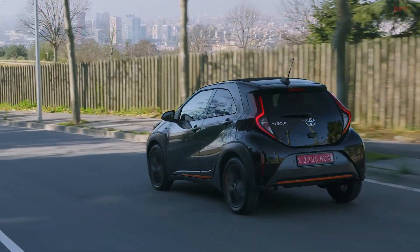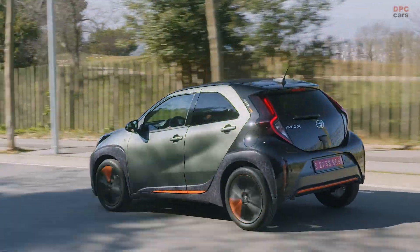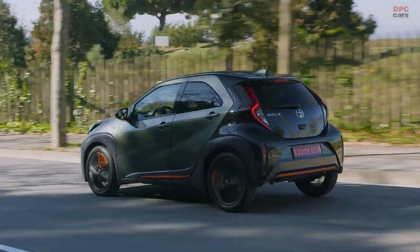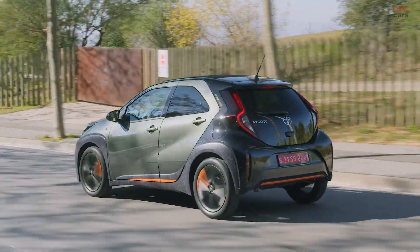Depending on trim level and equipment, the iGO Cross tips the scales at 940 to 1,015 kilograms. Being a featherweight, it sips just 4.7 liters every 100 kilometers.